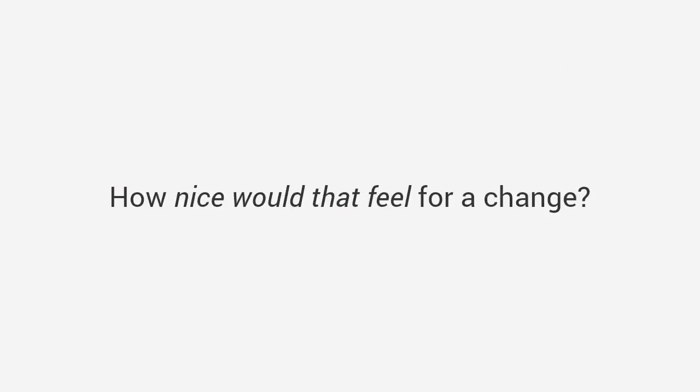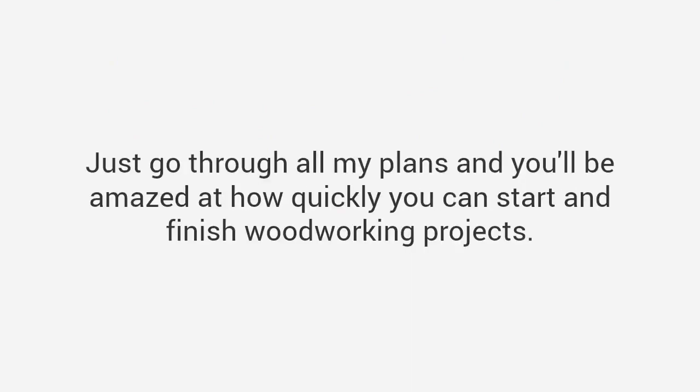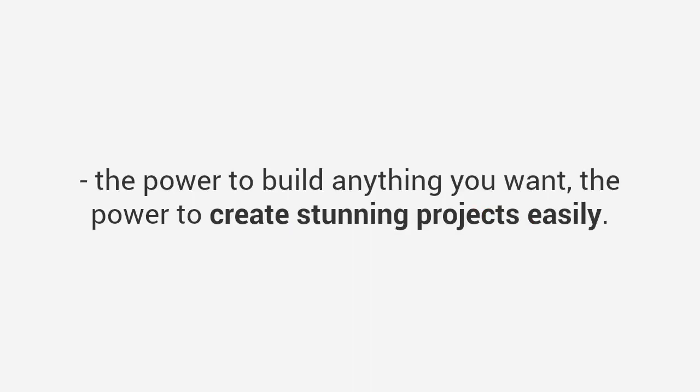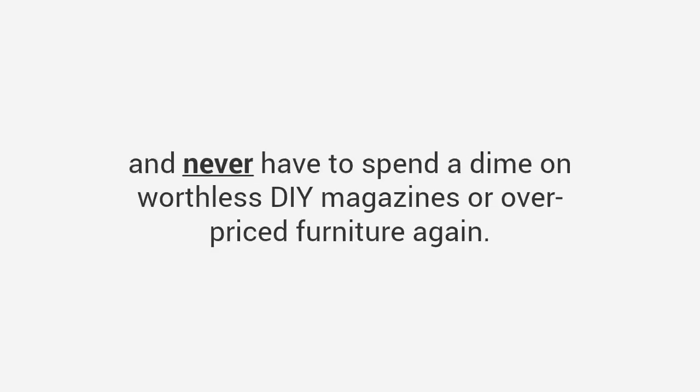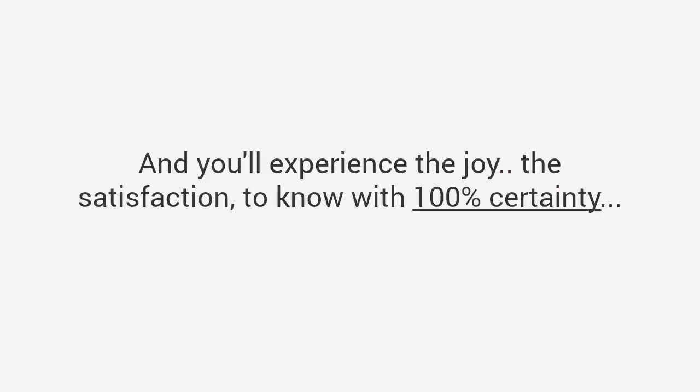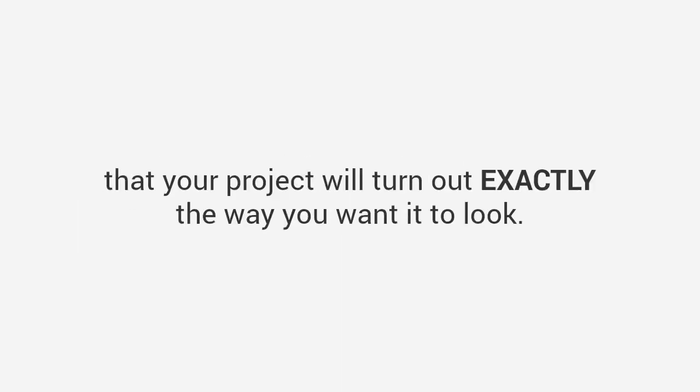How nice would that feel for a change? Here's my promise to you: just go through all my plans and you will be amazed at how quickly you can start and finish woodworking projects. In fact, if you're like a lot of folks who have purchased this, you're going to feel like you suddenly have a superpower — the power to build anything you want, the power to create stunning projects easily. Just imagine what it would be like to have complete freedom to build any project you want, and never have to spend a dime on worthless DIY magazines or overpriced furniture again. You'll feel empowered, full of hope and optimism, and experience the joy and satisfaction of knowing with 100% certainty that your project will turn out exactly the way you want it to look.